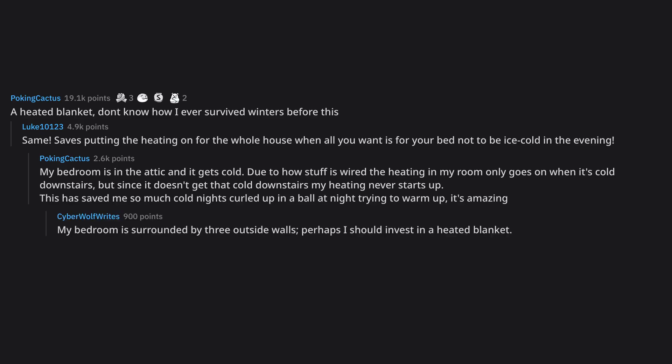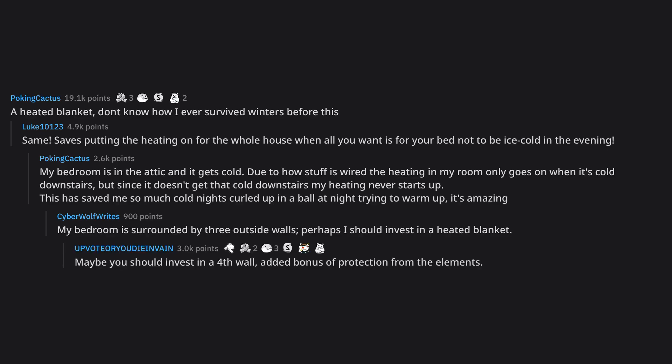My bedroom is surrounded by three outside walls — perhaps I should invest in a heated blanket. Maybe you should invest in a fourth wall — added bonus of protection from the elements.